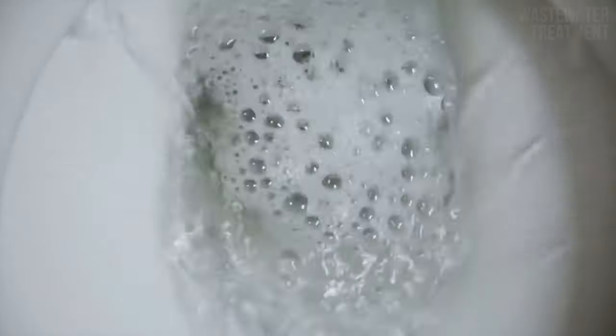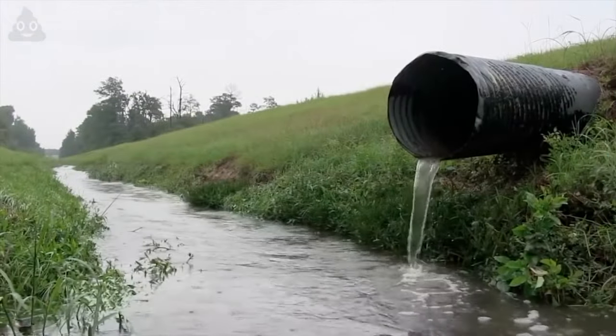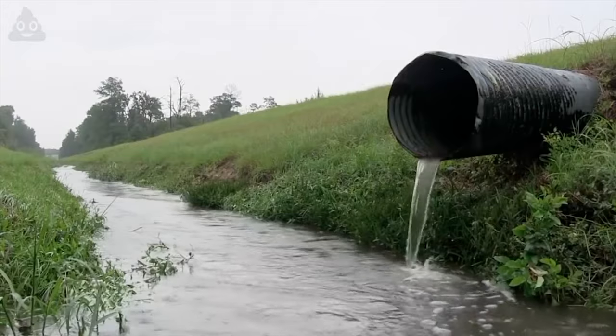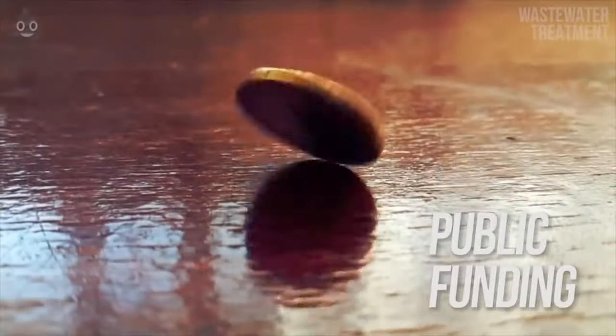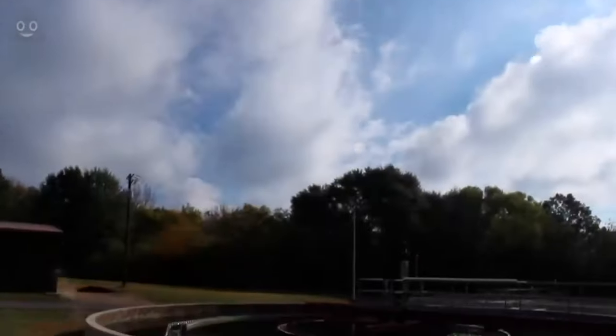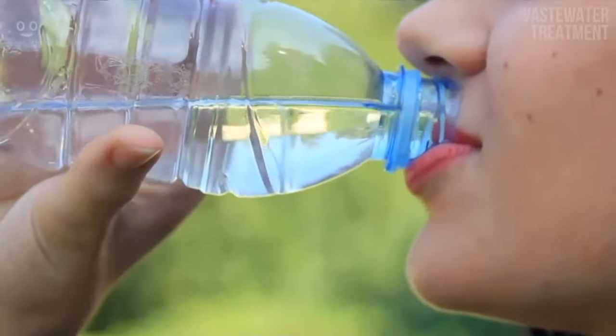It's a topic we'd rather not think about. Where does last night's dinner go when we flush it down the drain? While you might already be grossed out just thinking about it, this question leads way to a significant subset of civil engineering and a massive amount of public funding. Just like all dogs go to heaven, all drains in a city lead to a wastewater treatment plant where the wastewater gets turned back into water that we can drink.